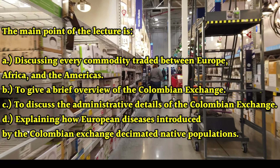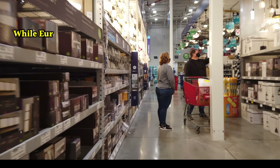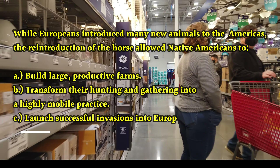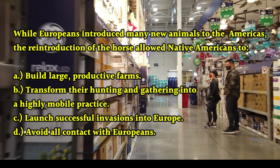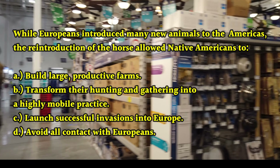Now let's look at question two. The most important agricultural good traded as part of the Columbian Exchange was — a) coffee; b) tobacco; c) sugar; or d) silver.